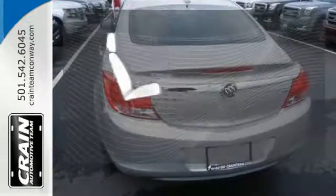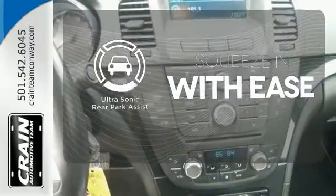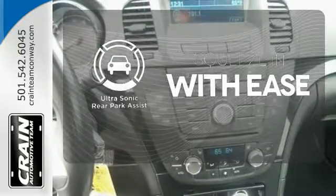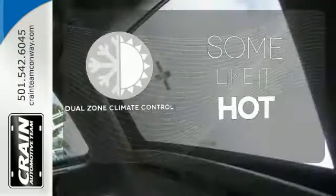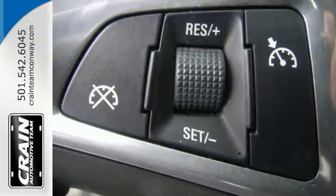The heated seats keep you comfortable no matter how cold it is. The ultrasonic rear park assist lets you squeeze into tight spots with ease. Dual zone climate control lets you and your passenger pick a personal temperature.